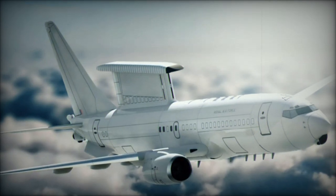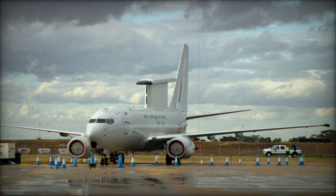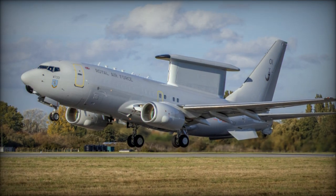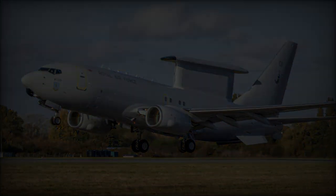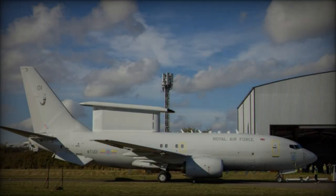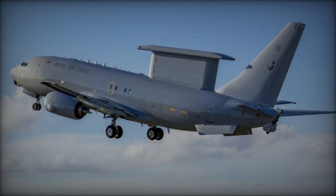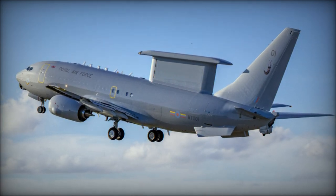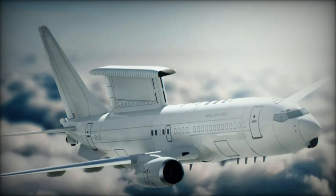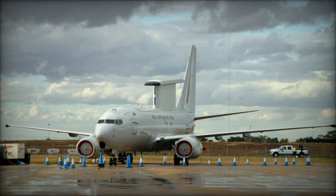The E-7 Wedgetail is based on the Boeing 737-700ER but features key modifications for its AEW&C role. Its standout feature is the Northrop Grumman Multi-Role Electronically Scanned Array (MESA) radar, mounted in a distinctive dorsal fin atop the airframe. This radar provides 360-degree coverage, simultaneously tracking both airborne and maritime targets. With a maximum range exceeding 600 kilometers, it operates in all weather conditions and includes an ELINT (electronic intelligence) capability with a range of over 850 kilometers. The MESA radar's fixed structure offers significant aerodynamic advantages over older rotating-radar systems like the E-3 Sentry, and integrates IFF (Identification Friend or Foe) capabilities with a range of up to 300 nautical miles (555.6 kilometers).